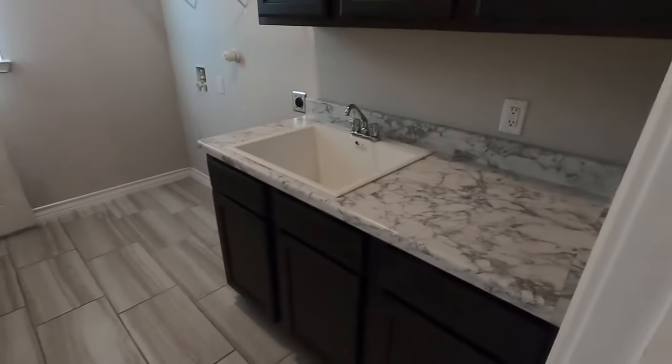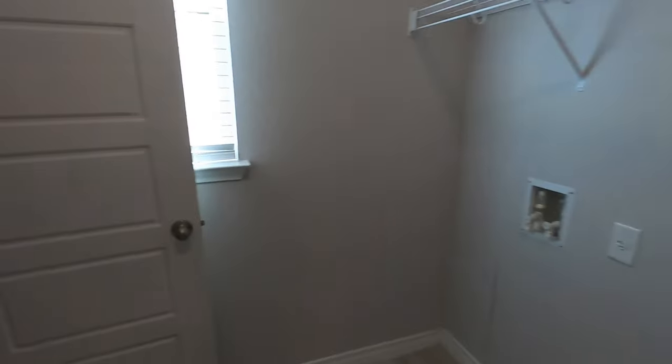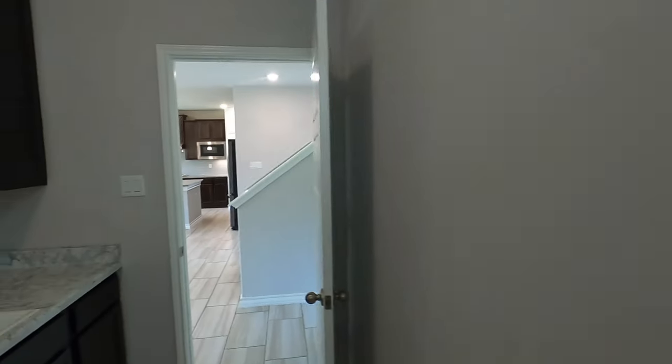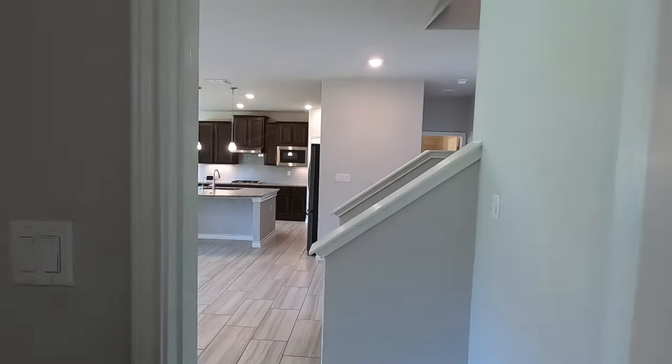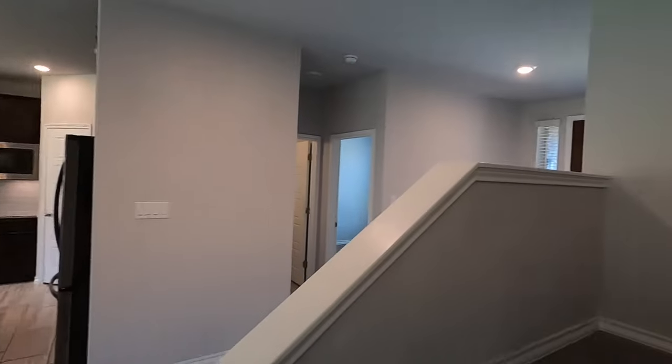Here's the laundry room — it's already got the sink in it, washer and dryer hookups, and a little extra storage closet underneath the stairs. Let's head upstairs because there's a lot to see up here.